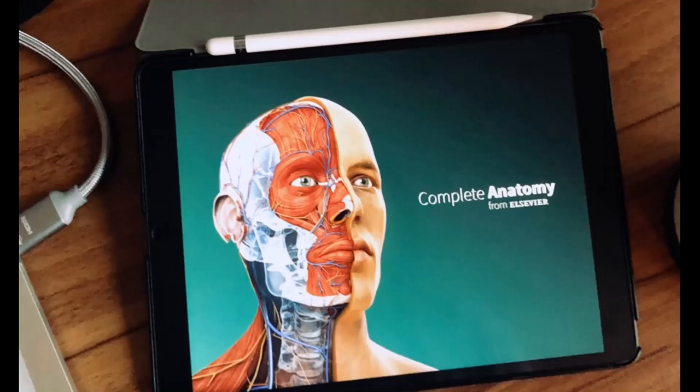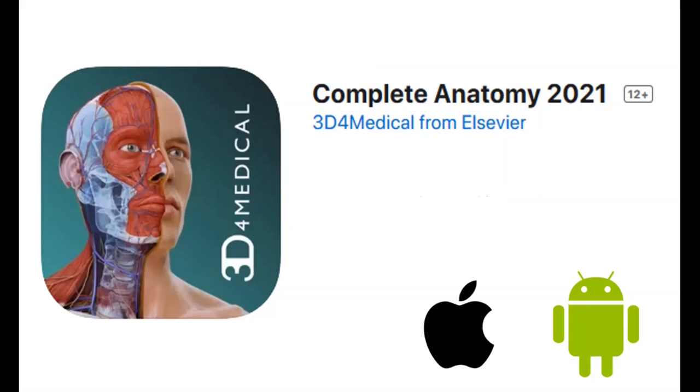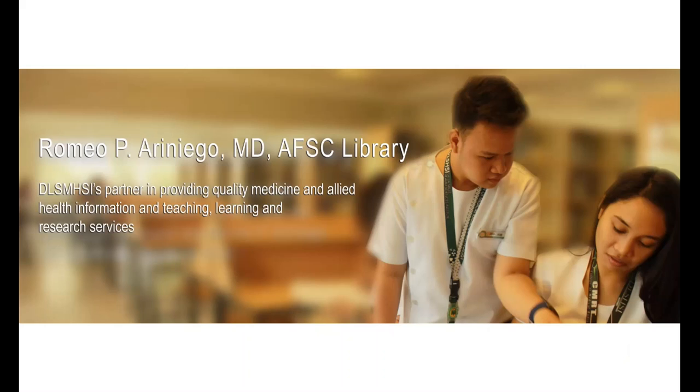After a thorough search, we were able to find this application. This application is being developed by Elsevier and this is the 3D Medical Complete Anatomy 2021. This is available for both the iOS and Android platform. So how did we acquire this application? Initially, when I was testing this application, I purchased it on my own. But when we were about to decide to provide our first-year students with this application, we availed of the institutional account. We coordinated the institutional purchase of this application through the help of our library service.